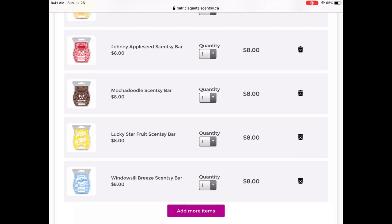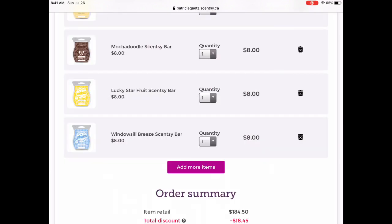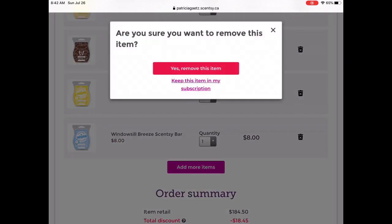Johnny Appleseed — I have that in another Scentsy Club so I'm going to remove it from this one. Goodbye. Mochadoodle — I have a boatload of bars coming, so I'm going to remove that. Some of these scents, unless it's a scent most people hated, you're going to see them come back in a future Bring Back My Bar. So goodbye Mochadoodle — I love you, but not as much as I used to, so I'm going to remove you.